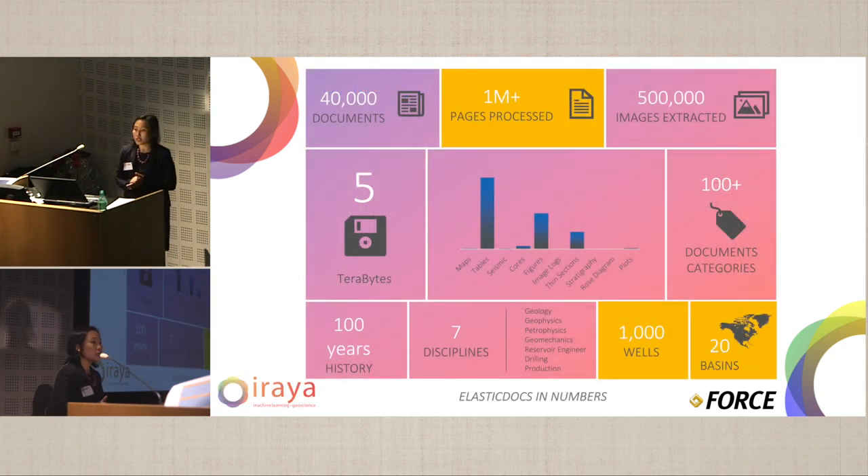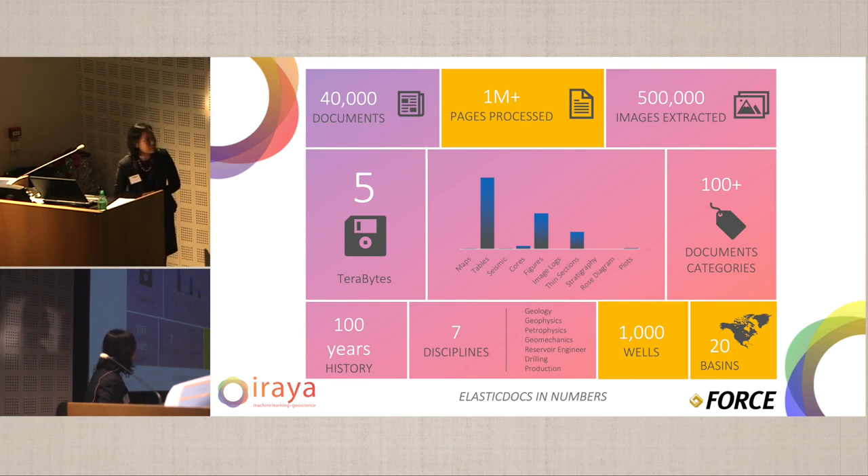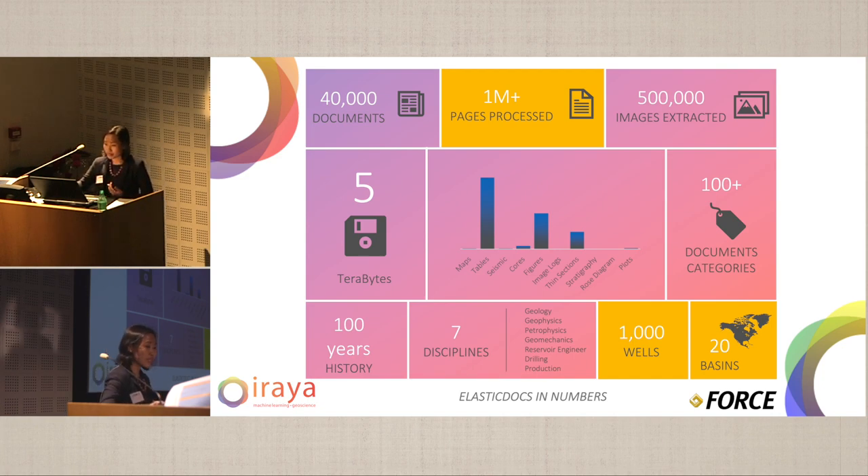To date, we've processed more than a million pages of documents, half a million images, and five terabytes of data. We've gone through different image types: maps, tables, seismic cores, thin sections, stratigraphy, and so on. We've gone through 100-plus document categories, around 100 years of exploration history, covering seven disciplines from geology, geophysics, petrophysics, reservoir engineering, drilling, and production. And we've gone through 1,000 wells in about 20 basins.